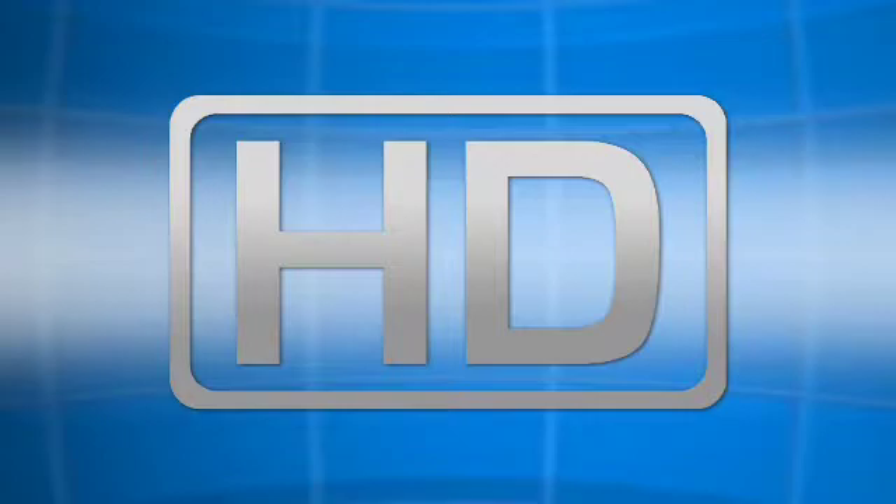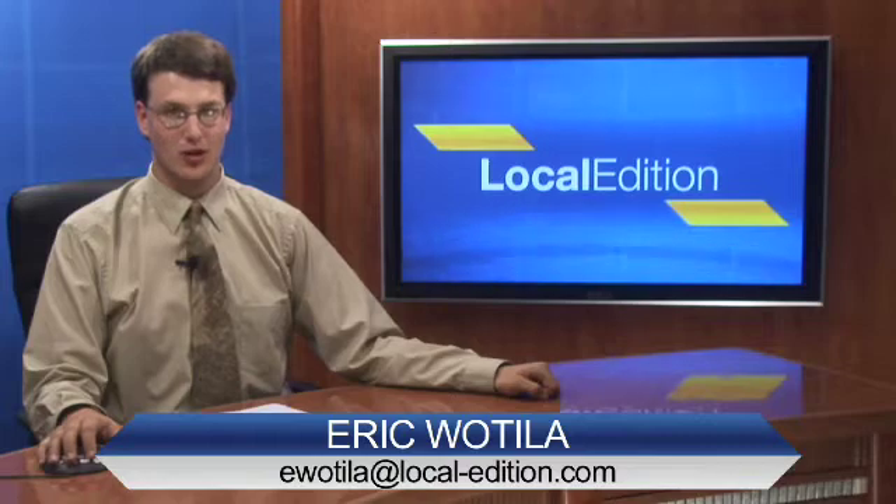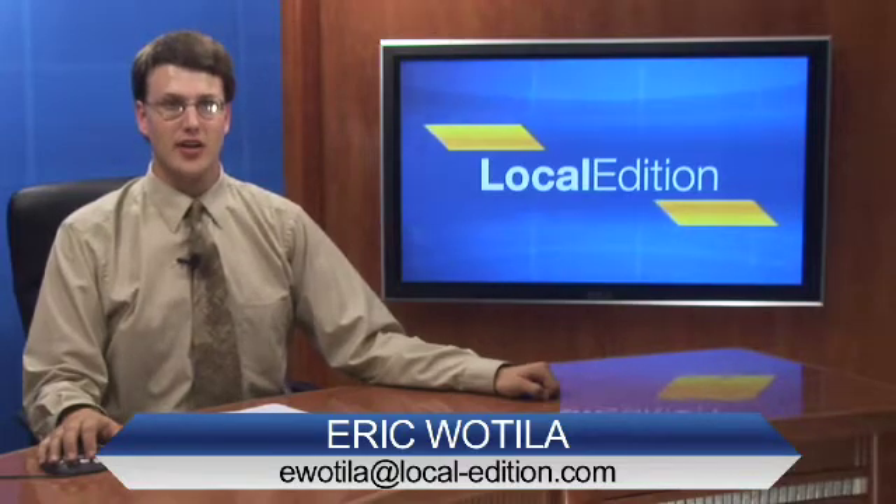Now from our high-definition studios, this is Local Edition. Hello and thanks for watching this Local Edition. I'm Eric Watilla. Our area is now home to one of the largest wind turbines in North America, thanks to a massive project led by a Traverse City company. Benjamin Ari has more details on the project.